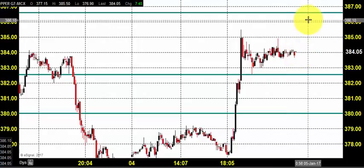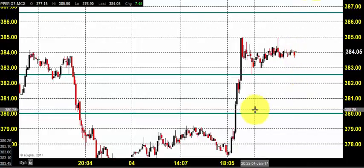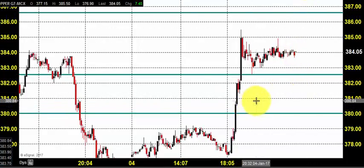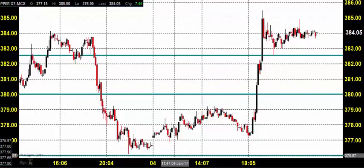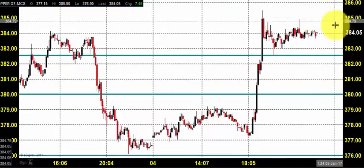So till 376 you can go for buying. We have not changed the stop loss because we need to see whether the price is moving above 386, and then we will take a decision on changing the stop loss. Today we expect copper to stay in buying, so let us see what's going to happen during the trading session. Thanks a lot for watching our videos — happy trading, take care, bye.